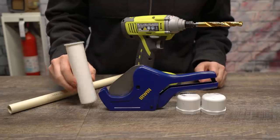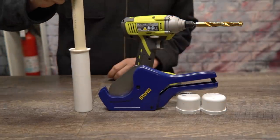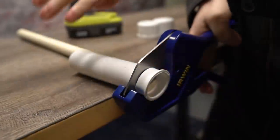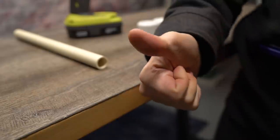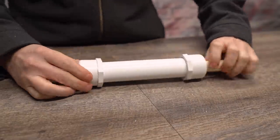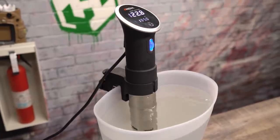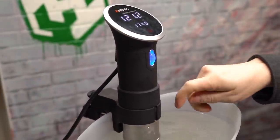First, we're going to need some food-safe PVC with an inch and a half diameter, a three-quarter inch rod, and a few caps, a PVC cutter, and a drill. If your PVC has a lip on it, hold it down securely and use the cutter to remove it easily. Using your drill, make some holes in the center of your PVC caps until the lip of the little rod is able to slide through. For this next part, you're going to need a sous-vide cooker — or you could do it with a pot of water and a timer, but we have all these fancy tools to show off.